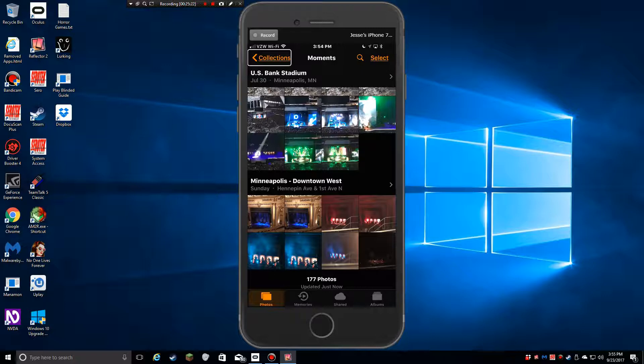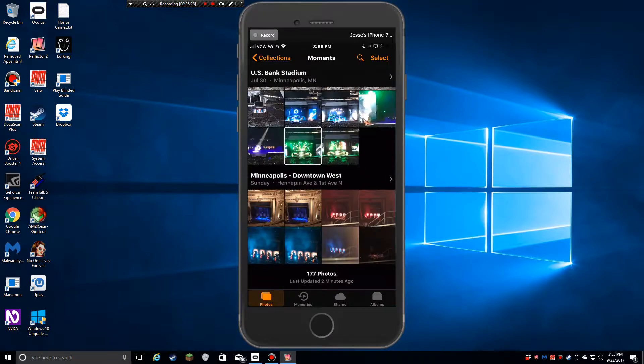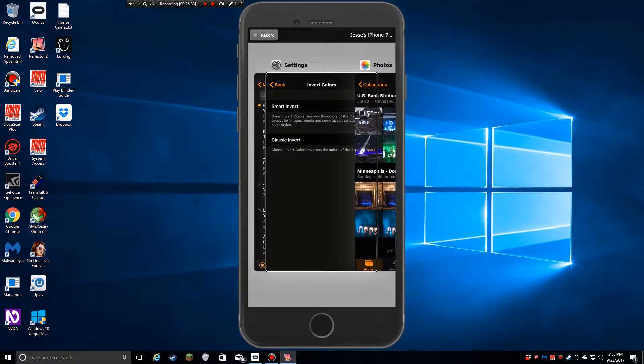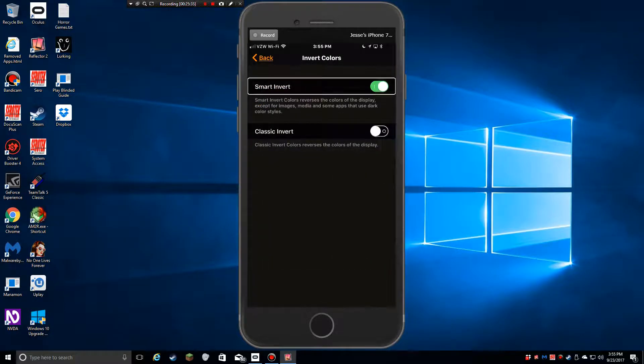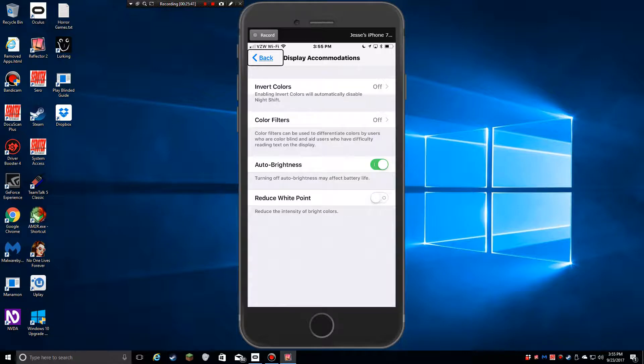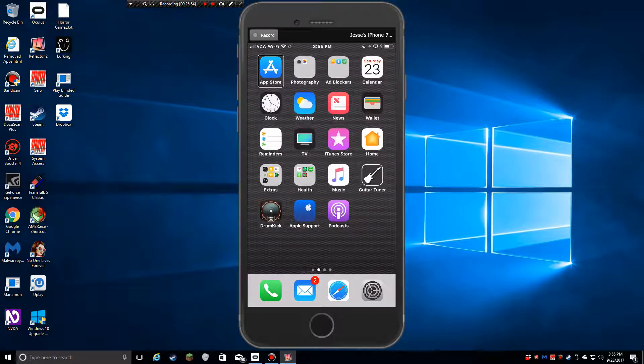So I'm not going to be able to cover every little feature in iOS 11 because we'd be here all day. But the stuff I typically use, or that I think you guys might use or find helpful, I wanted to let you know. I kind of talked a little bit about whether I recommend people upgrade. Originally I said yes, now I'm a little bit hesitant.